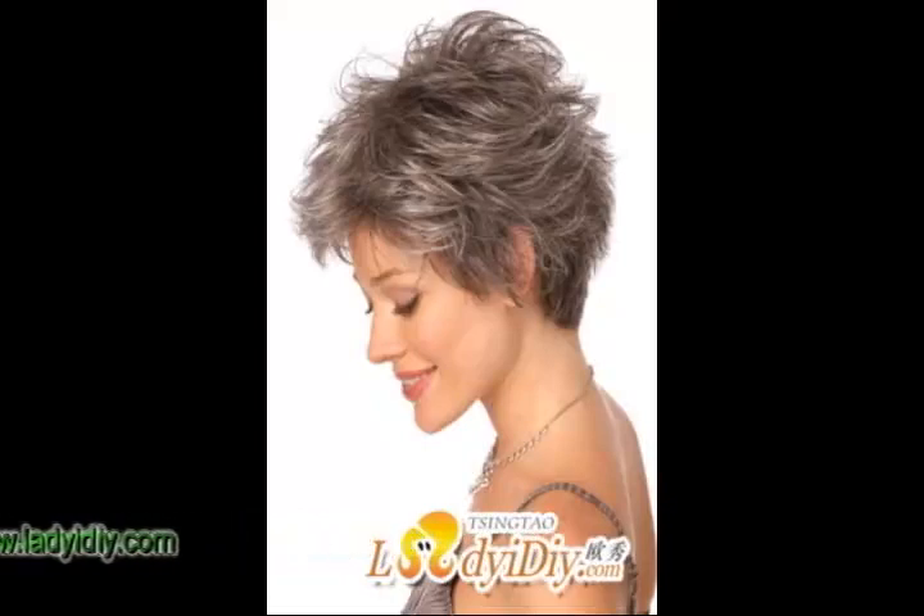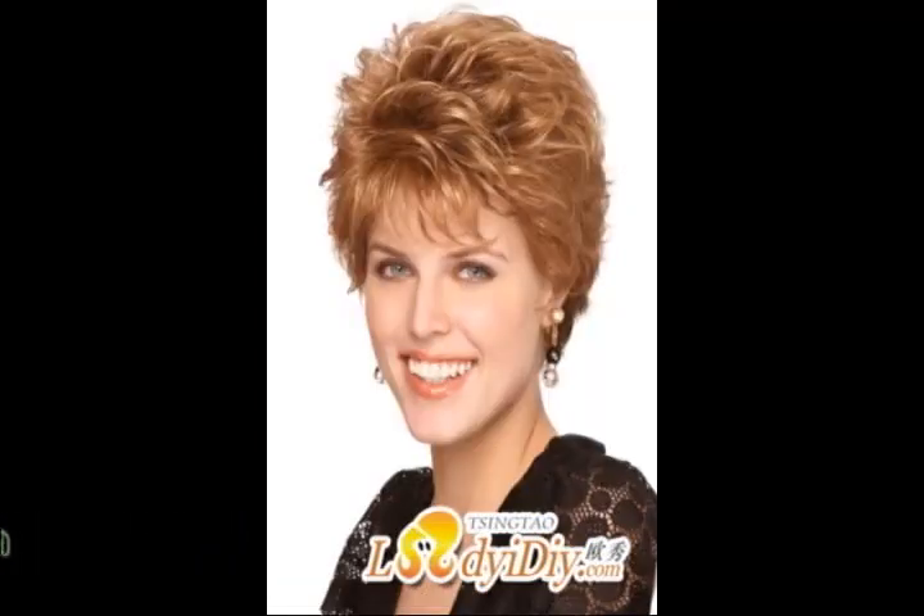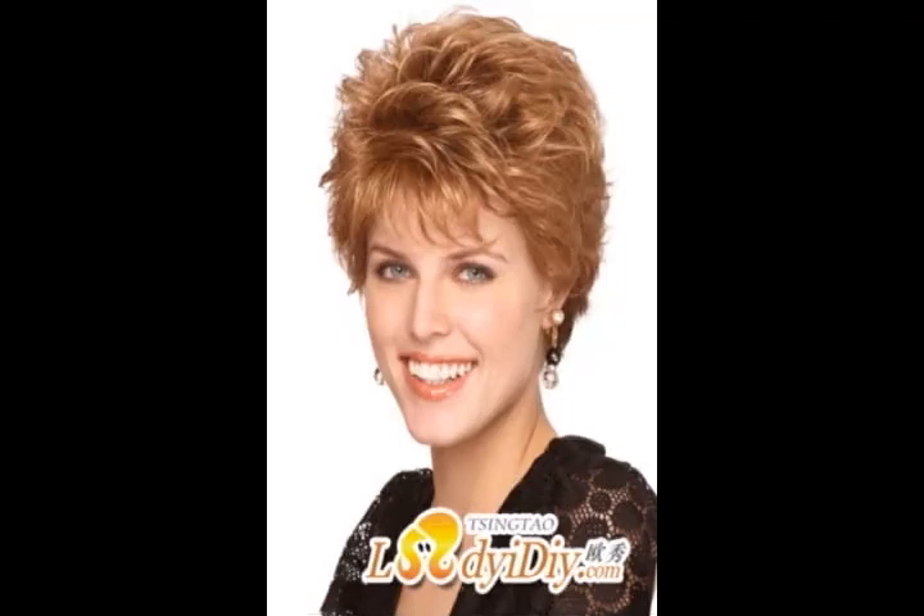Hope the above information can be helpful to ladies of fashion.